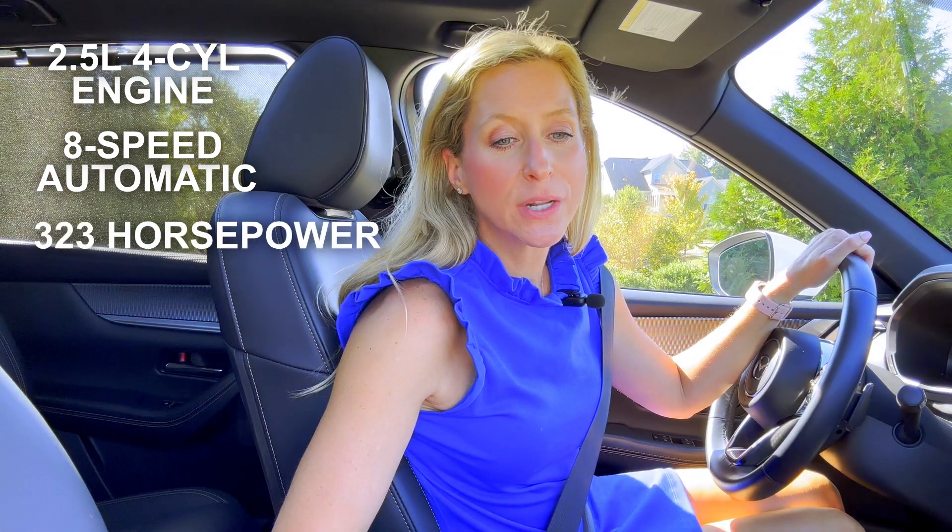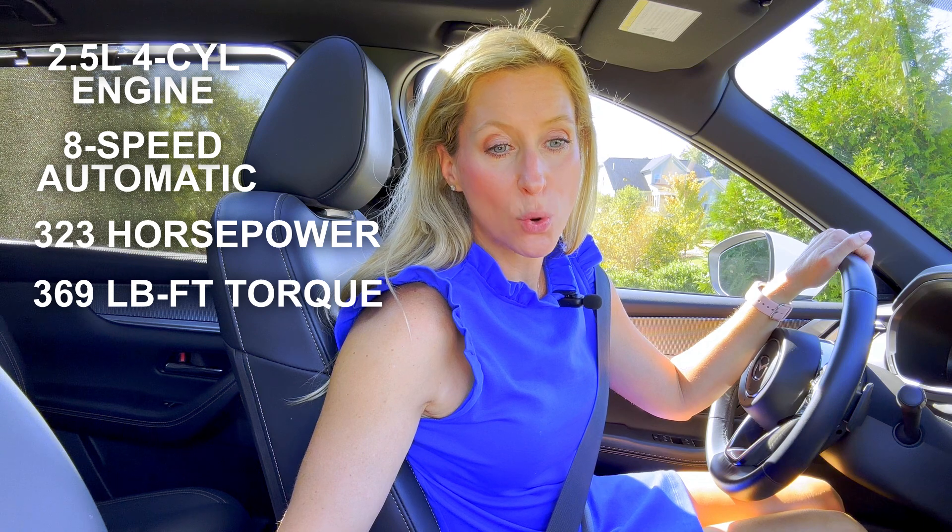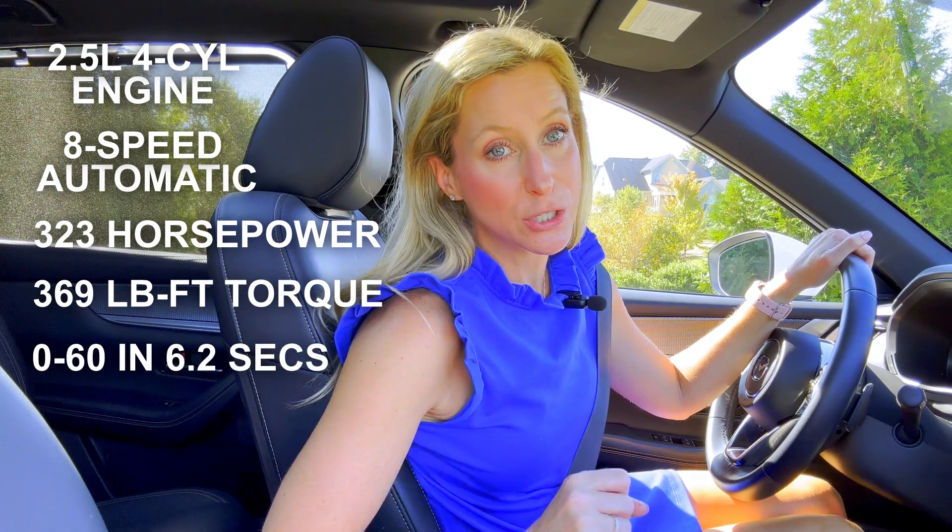Driving the Mazda CX-90 plug-in hybrid is really, really fun. It has a peppy 2.5-liter four-cylinder with an eight-speed automatic. It makes 323 horsepower, an impressive 369 pound-feet of torque, and has zero to 60 in 6.2 seconds — which I'm about to discover because I'm late to carpool. The zero to 60 is 6.2 seconds and I have felt every bit of it as I've merged on and off the highway.